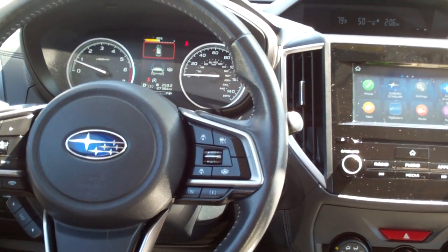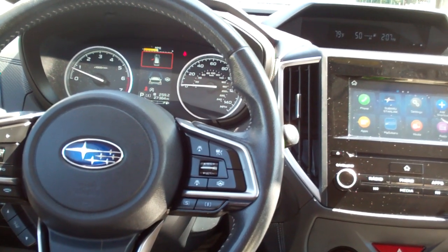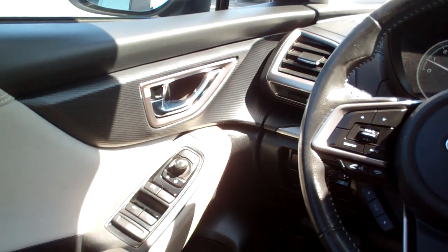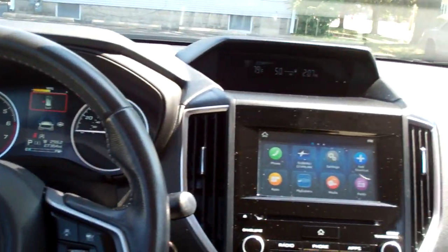It looks like you got adaptive cruise control on this. You've got lane departure, collision alert, power windows, door locks, mirrors. Nice analog gauges. Nice car.